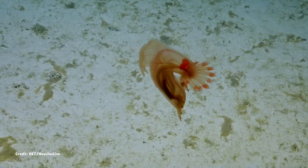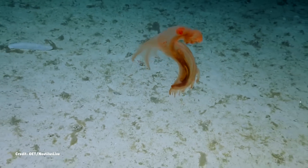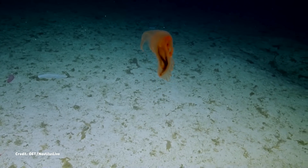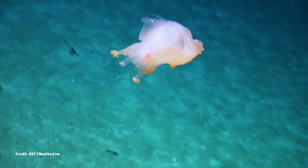Like so many creatures of the deep ocean, this sea pig is mostly translucent, though tinted a sandy brownish gold and tinged here and there by pops of orange, like on the tips of its tentacles. Many other sea pigs are more pinkish, like the animal they're named for.